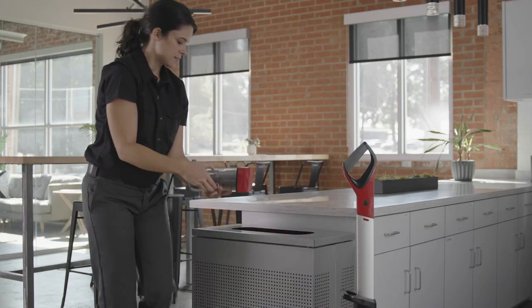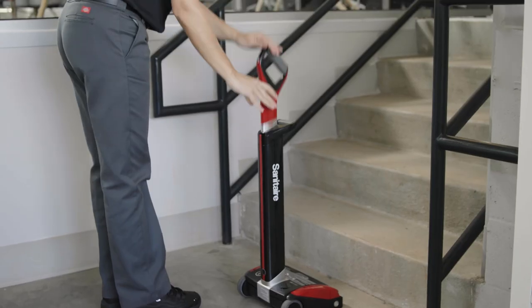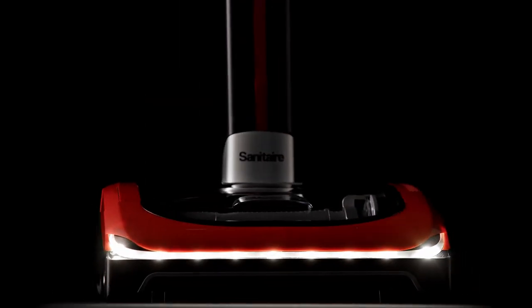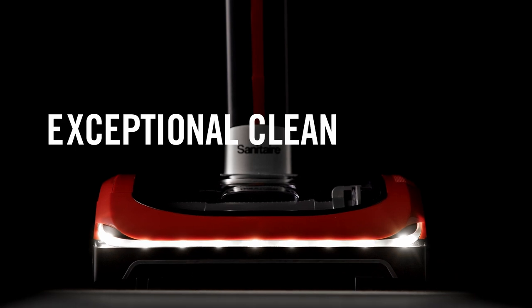When the job is done, the easy-to-remove dirt bin and collapsible handle make clean up and storage simple and fast. The Sanitaire Tracer — exceptional clean anytime.